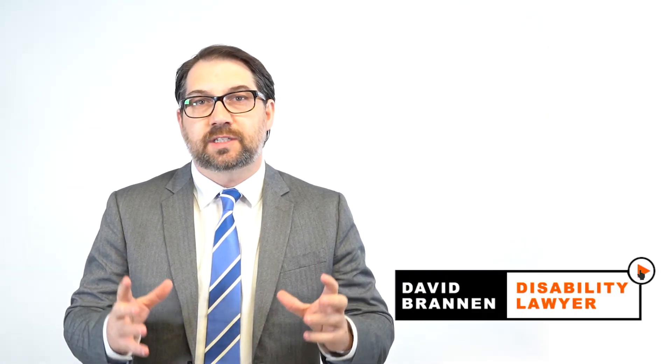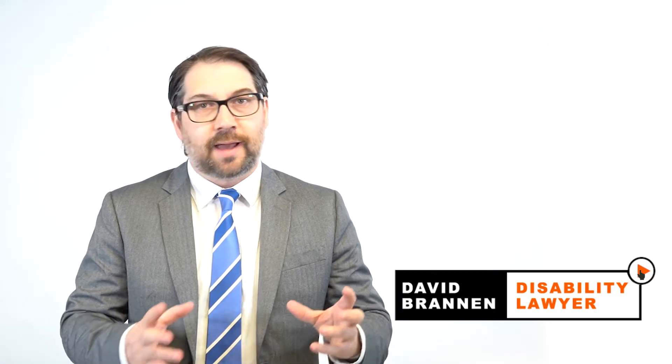Hi, I'm disability lawyer David Brannan. In this video, I'm going to cover the CPP disability retroactive payment. After watching this video, you'll understand what this payment is and how it may apply in your situation.